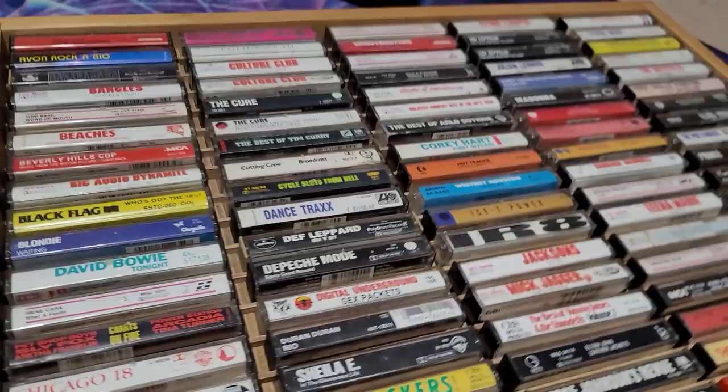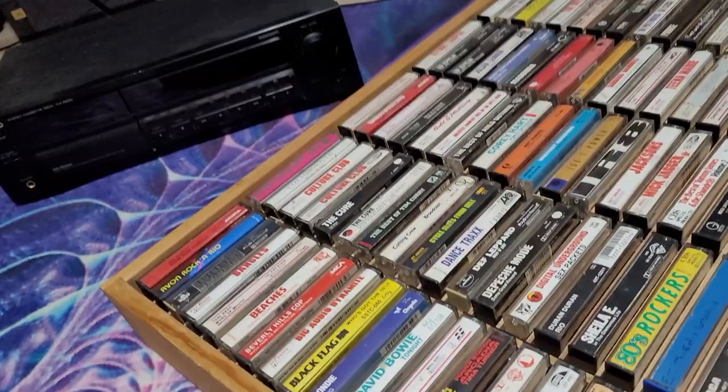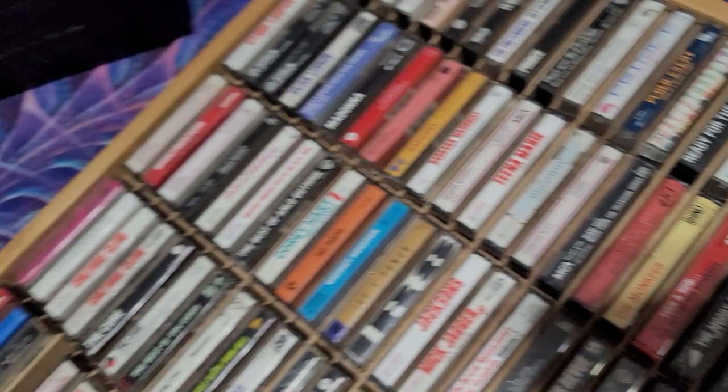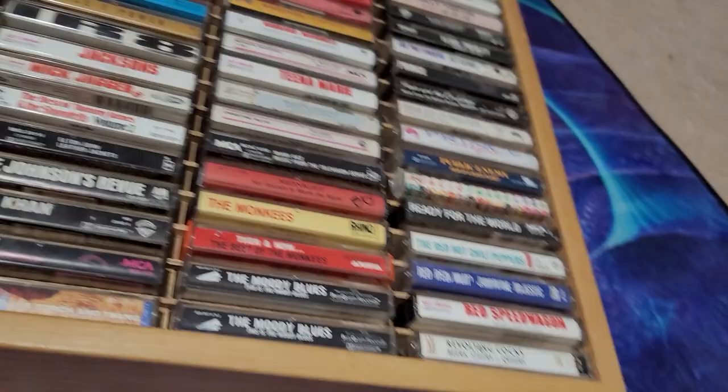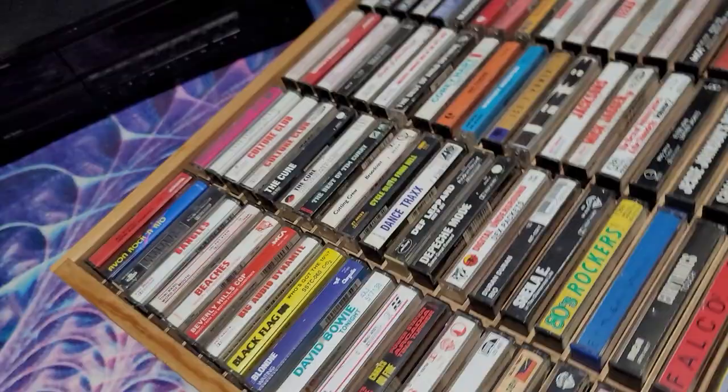The cassettes I have are a lot of pop, some country and stuff like that — the ones I'm left with after trading in Led Zeppelin, Pink Floyd, and all that for CDs back in the day. The Bangles has this red on it, just like a lot of these do — the Michael Jackson, the Mick Jagger, the Tina Marie. Those are all on CBS, and CBS had that big red thing with the number on the spine. Tapes were really known for their spines, more so than CDs and definitely LPs.